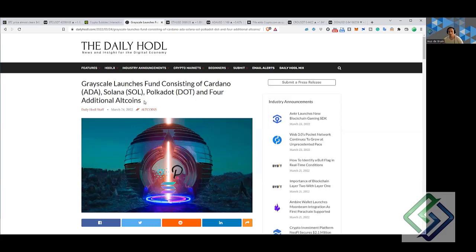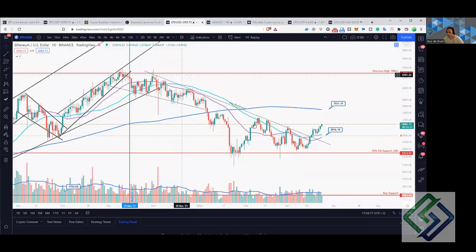Tomorrow is the open interest closeout, so we've got the max pain level at $41,000 for Bitcoin. Be aware, there may be some volatility coming our way. But for now everything's looking good. Ethereum broke to the upside beautifully and we're just seeing this momentum continuing at the moment.